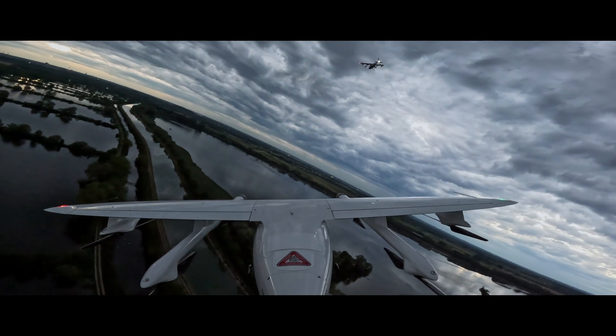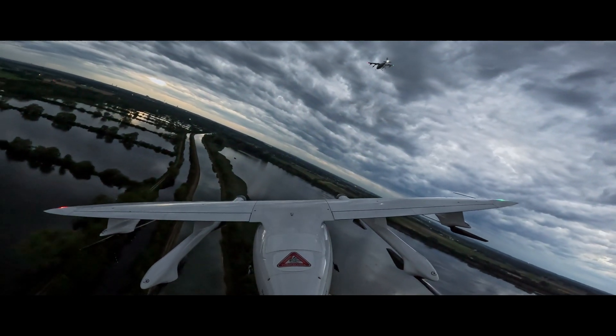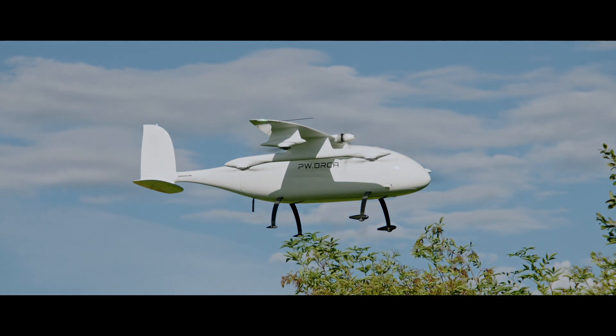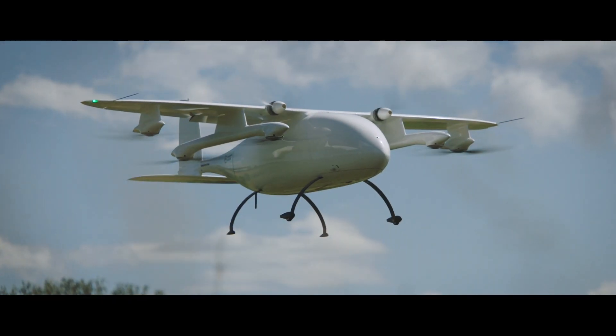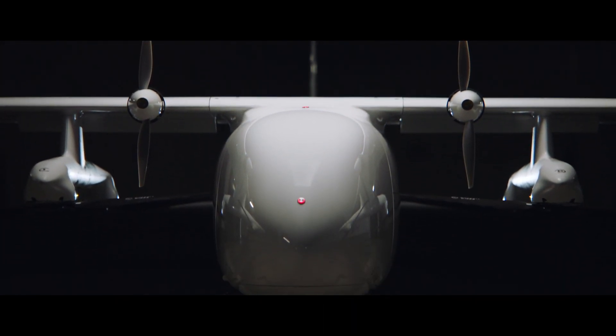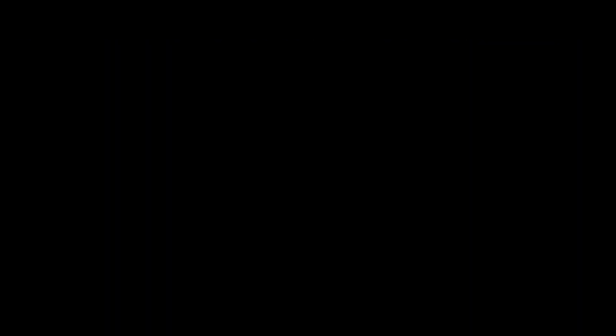PW Orca marks a new age for the logistics industry, enabling you to send and receive cargo faster and more reliably than ever before. A drone five years in the making that will serve the world for years to come. Inspired by nature. Powered by Phoenix Wings.